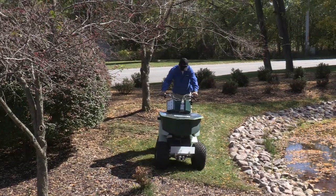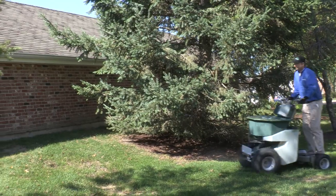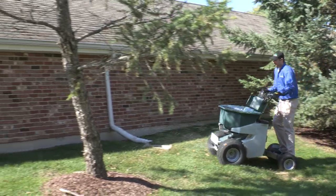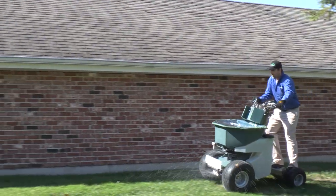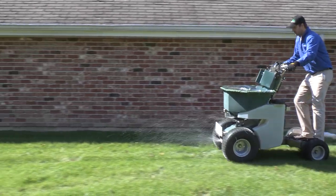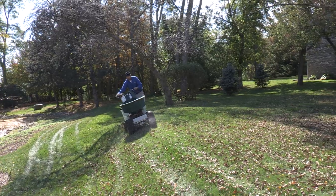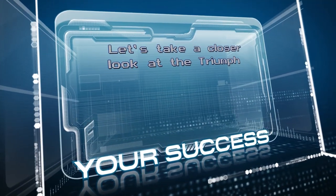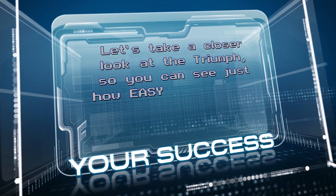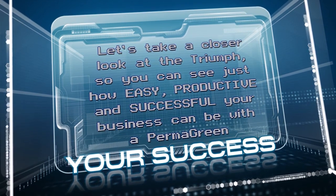The Triumph is everything you want and nothing that you don't — an excellent powertrain in larger capacities, without electrical, hydraulic, or boom systems that create headaches and slow you down. You'll be impressed with the super accurate spreader, the heavy-duty spray system, the power at your hands and beneath your feet, and many other features that make the Triumph the best, most durable machine we have ever built. Let's take a closer look at the Triumph so you can see just how easy, productive, and successful your business can be with a Permagreen.